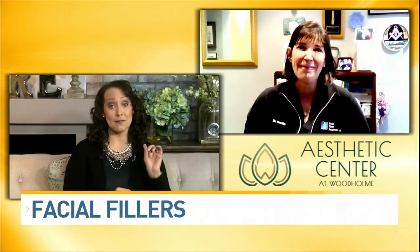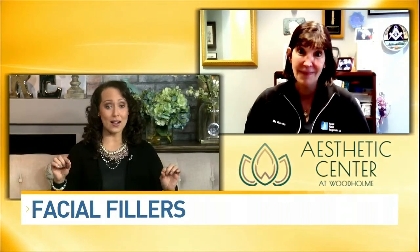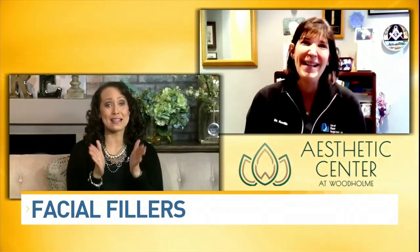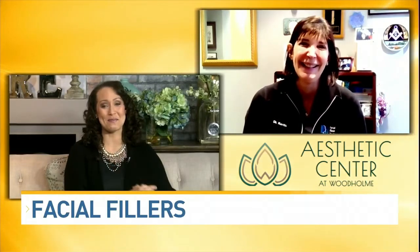Joining us today is Dr. Theta Kontis to talk about the difference between fillers and Botox. Now my friends and I, we're at that age — we need you. Explain the difference between fillers and Botox.